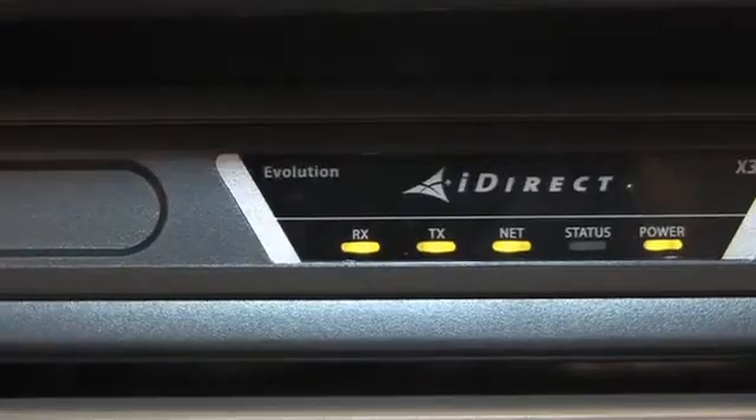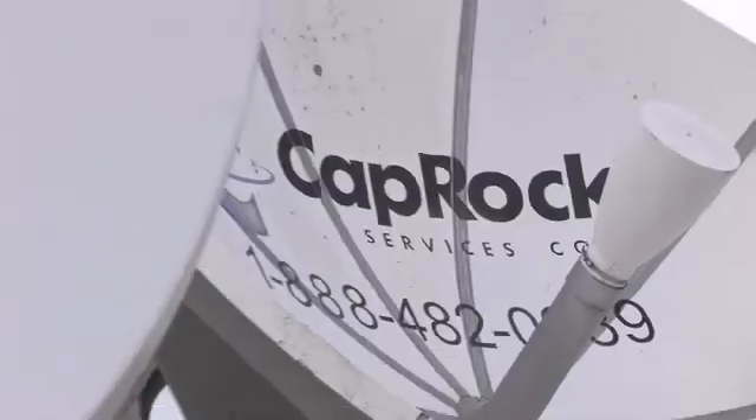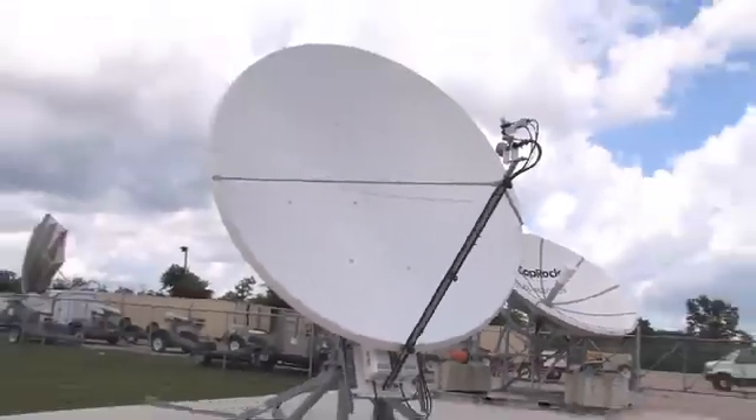Today, offshore rig operators like Diamond can't afford to miss a beat. With iDirect's Evolution platform, Caprock can ensure their global communications network is ready to meet their every challenge. With over 350 sites deployed, we're very pleased with the performance. The feedback we're getting from customers has been great. iDirect is definitely our preferred platform, and Caprock's commitment to rolling Evolution worldwide will go a long ways in providing the services we really need.